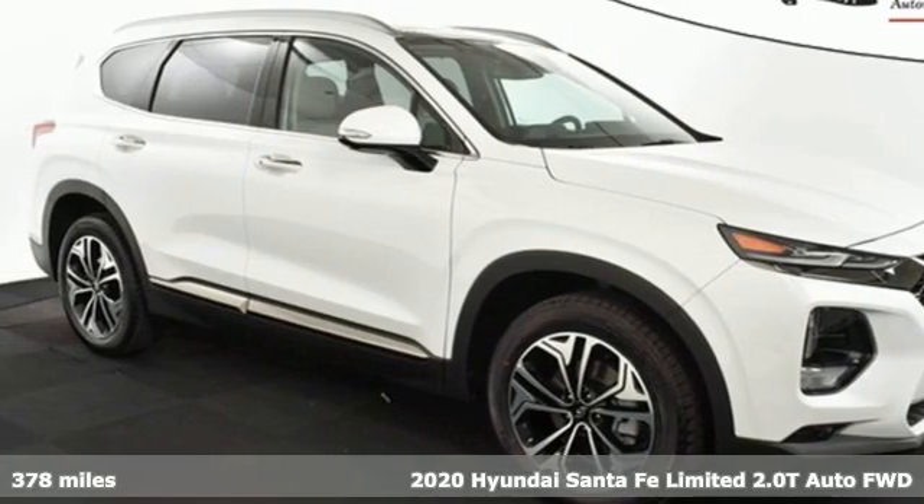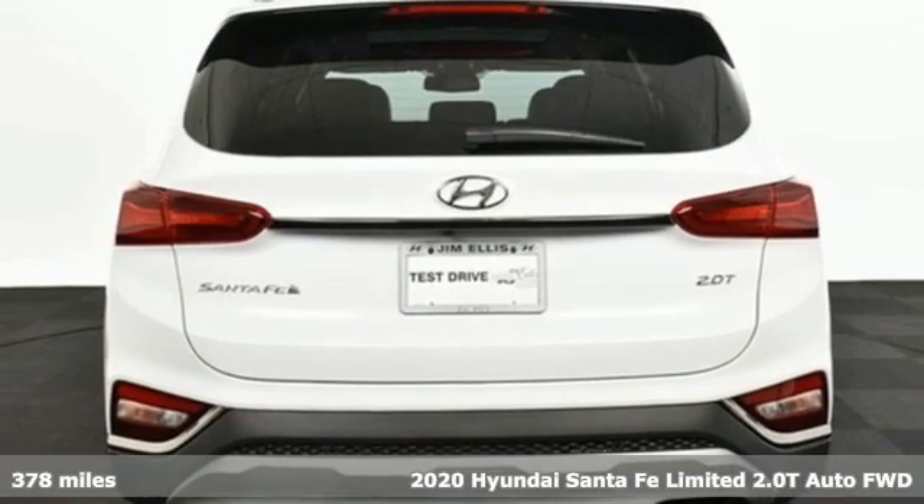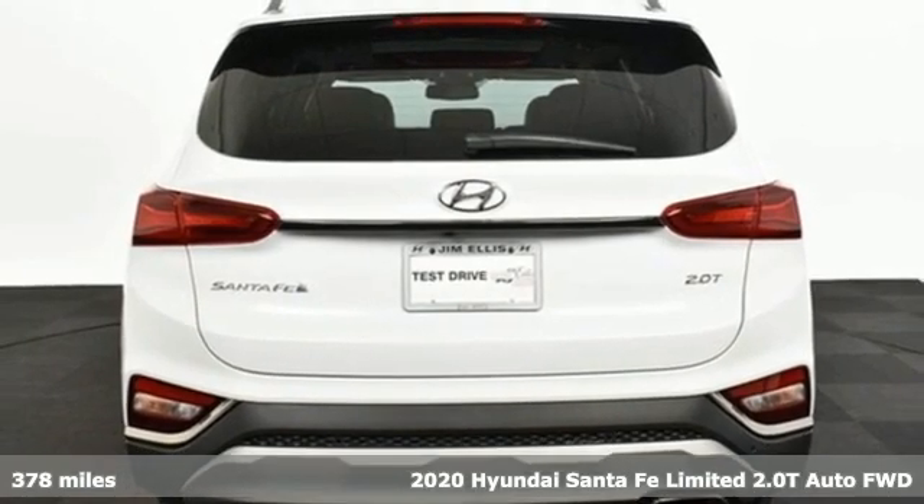Here's a new 2020 Hyundai Santa Fe. Challenging convention to find a better way. It's the Hyundai way.